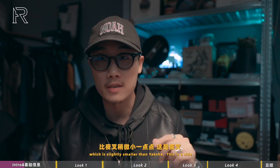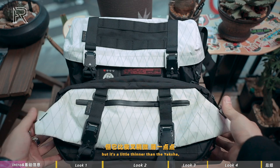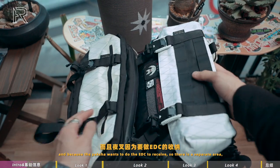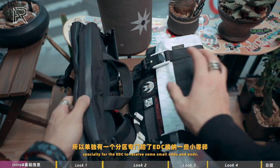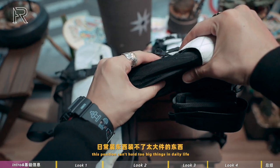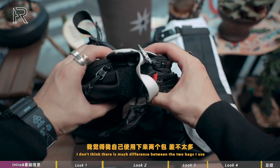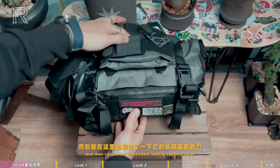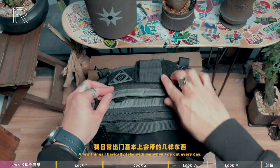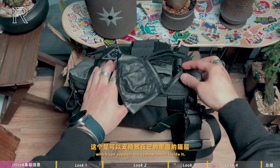在开始之前先简单介绍这款包的基本参数。官方说它的容量是5.5升，比夜叉稍微小一点点。样子上看好像差不多，但它比夜叉稍微薄一点，不过它方正一点，夜叉是那种竖长竖长的感觉。夜叉因为要做EDC的收纳，单独有一个分区专门给了EDC收纳小零碎，所以只论主仓空间来讲，我自己使用下来两个包差不太多。